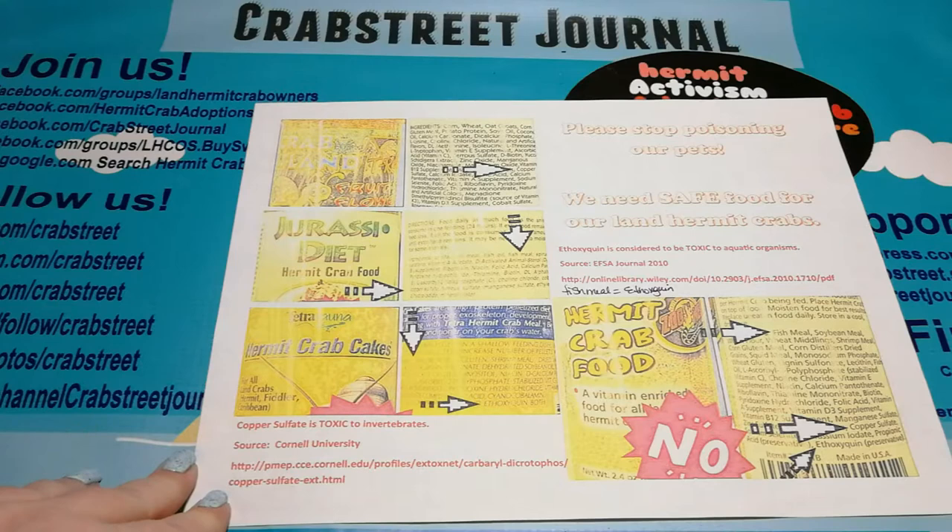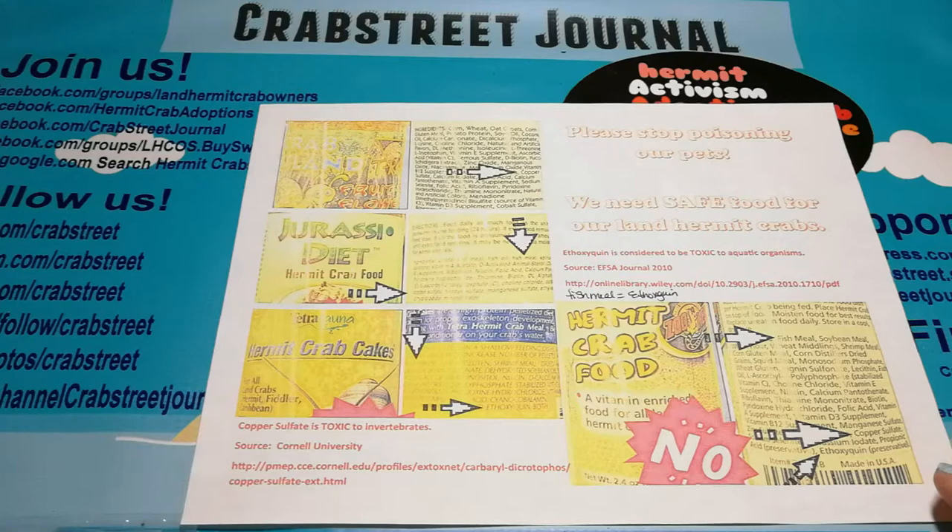We're determining what's safe and what's not safe based on a couple of different documents. There's likely more research, but I pulled these two just to show that this isn't something we're making up - it's not a vendetta against these companies.